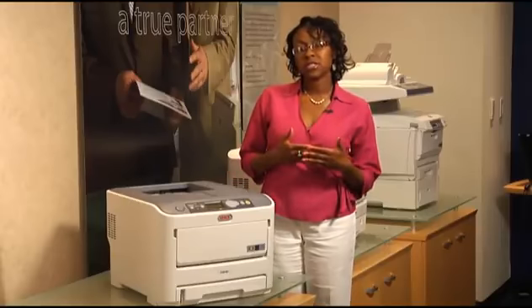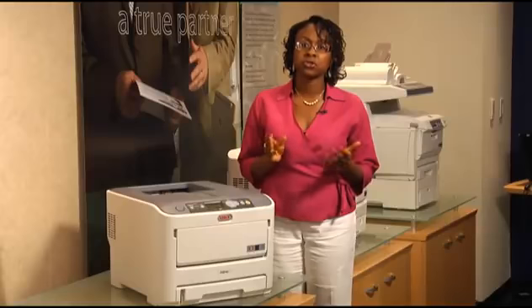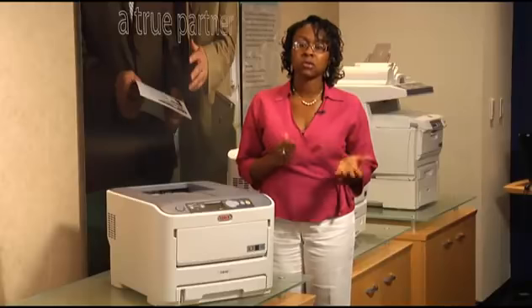The C610 series is designed for small to medium work groups who have a need to increase their productivity and improve efficiency while producing professional documents in-house. The C610 is sure to improve the productivity of your small to medium work group.